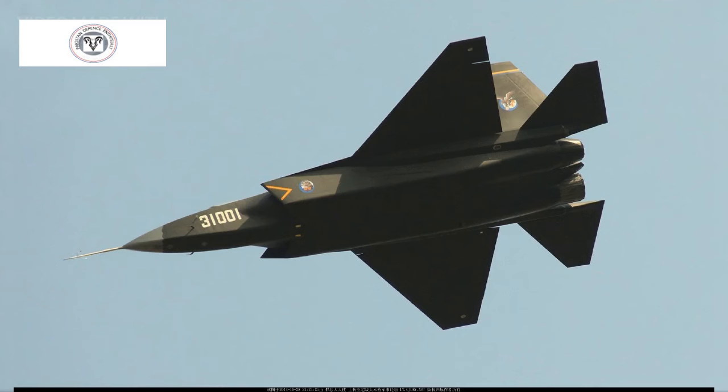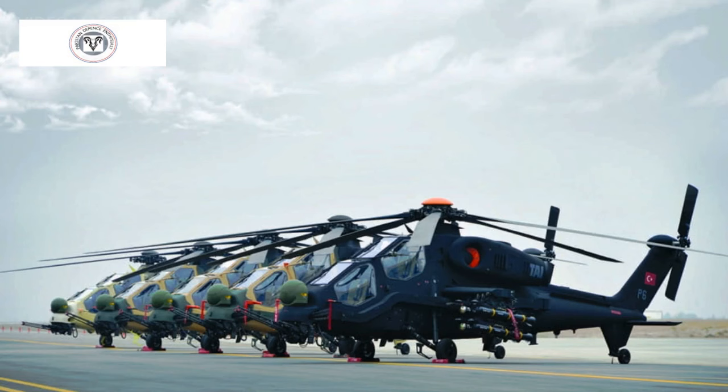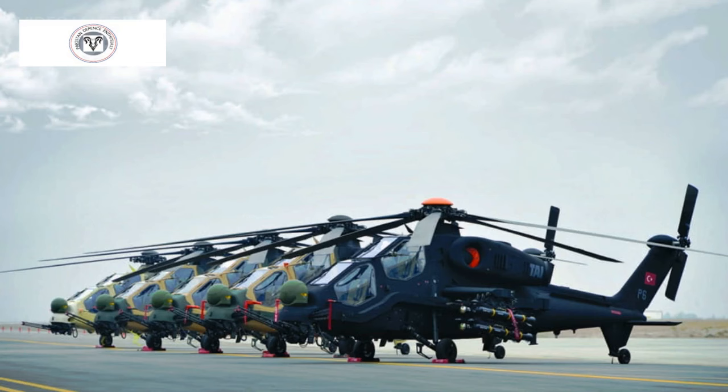Pakistan's involvement will also allow Turkey to develop its own engine, as reliance on an American engine may jeopardize the deal — similar to the T-129 attack helicopter, which was blocked by the Americans because it used American engines.